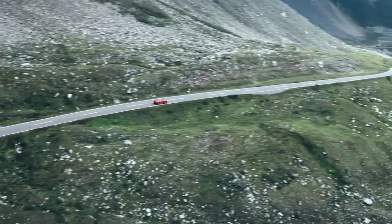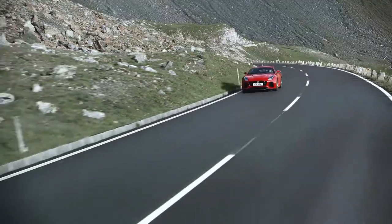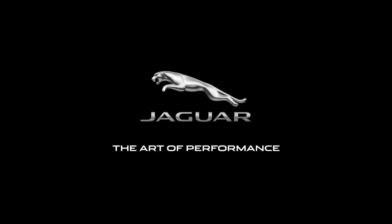Unrivaled driving enjoyment. Brought to you by the F-Type. F-Type. What about you?